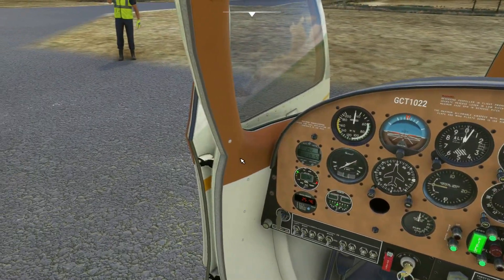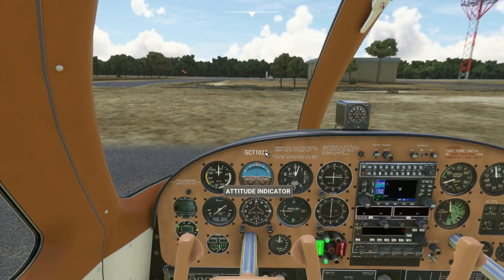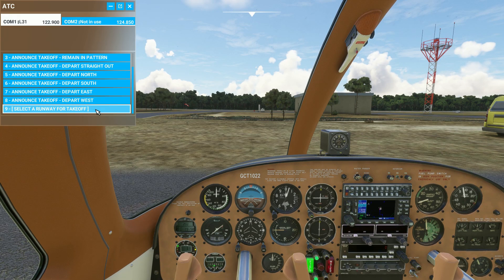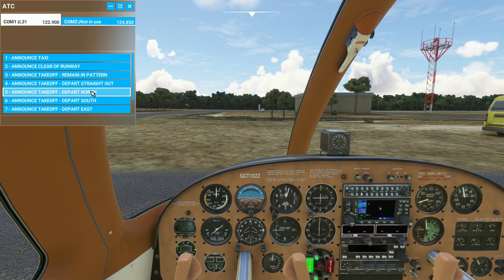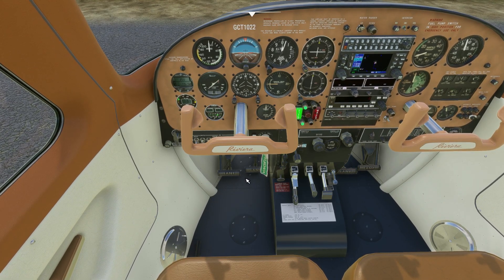Let's get the doors closed and we'll pull up the ATIS. I'm going to have to tune into another airport - let's just do the traffic for now. I'll select the runway to take off. We've got wind out of the south, so let's do runway 18. Lima Tree 1, Traffic Nardi, Golf Charlie Tango 1022, taxiing to runway 18.